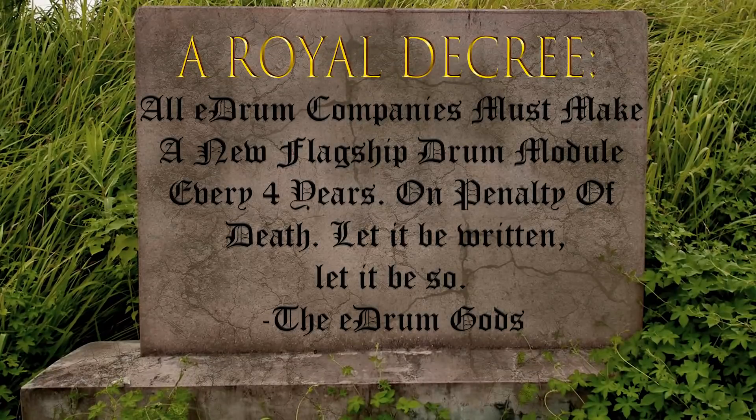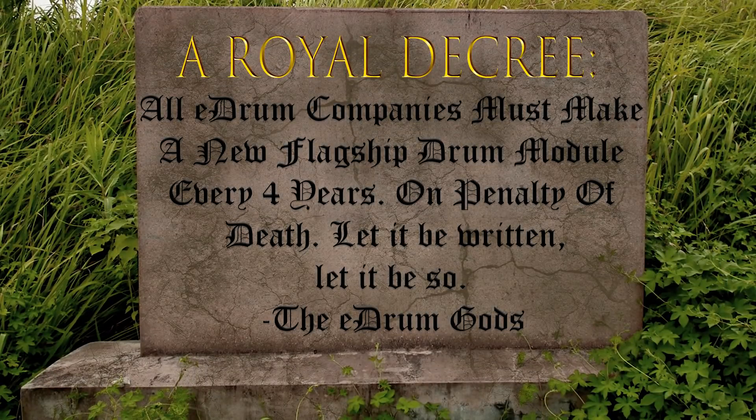This is a really interesting question — trying to time out new drum sets that are coming out from Roland. It's really tough to do because Roland keeps fluctuating how long they'll keep a drum set in circulation. It's not set in stone or written down on a tablet that a new drum set will come out every four years. It's not as simple as all that.